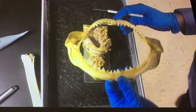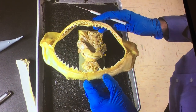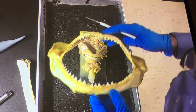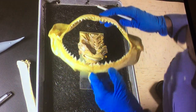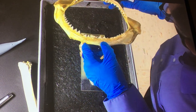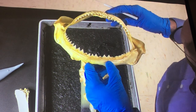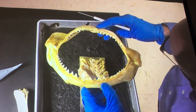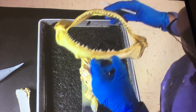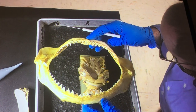Palatopterygoquadrate is sometimes shortened to Palatoquadrate, but you actually want to put the whole name in there. Because when we look at the differences between the shark and the mudpuppy, you'll see how the Palatopterygoquadrate in the mudpuppy becomes two separate bones — Palato and Pterygoquadrate — so learning the full name will make it easier to trace and remember. So there's the first visceral arch.